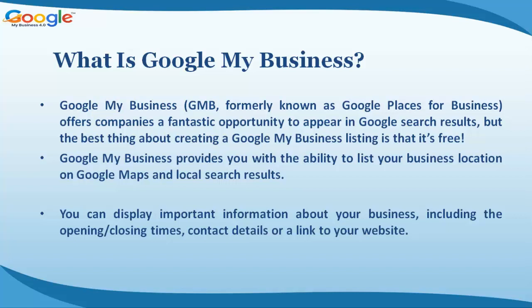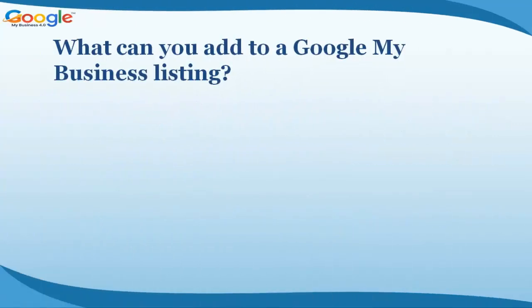Google My Business provides you with the ability to list your business location on Google Maps and local search results. You can display important information about your business, including opening and closing times, contact details, or a link to your website.